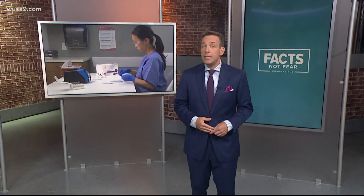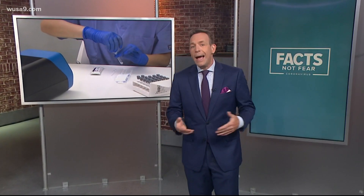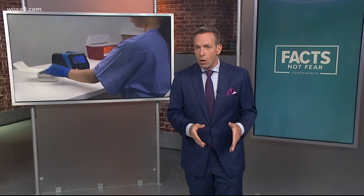We talk a lot about COVID-19 tests — how many our local health systems have processed, where to get one, how to get one. But how about what type of COVID test to get? So let's take a closer look.